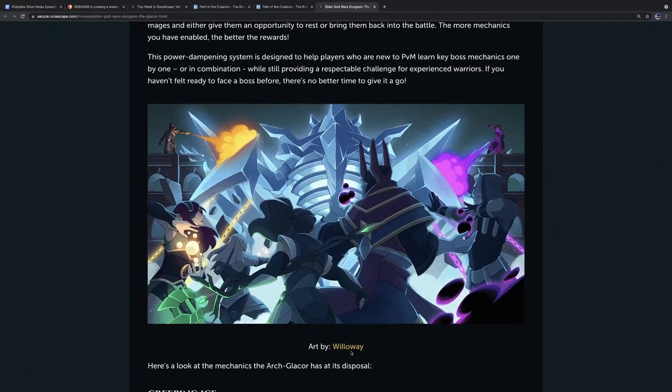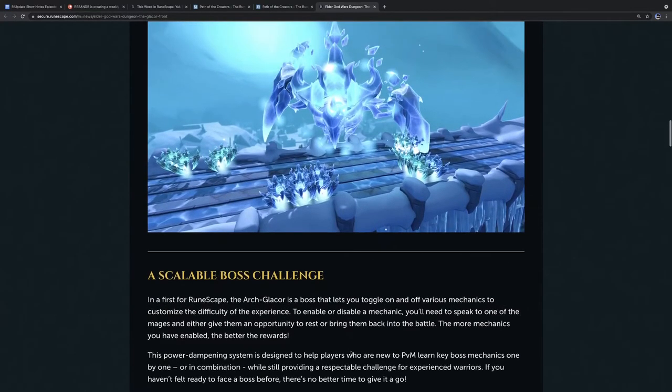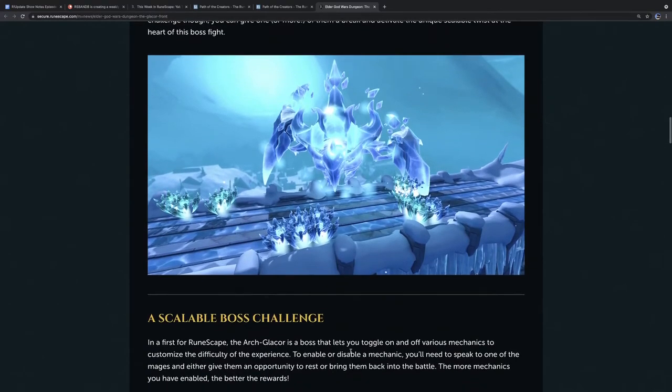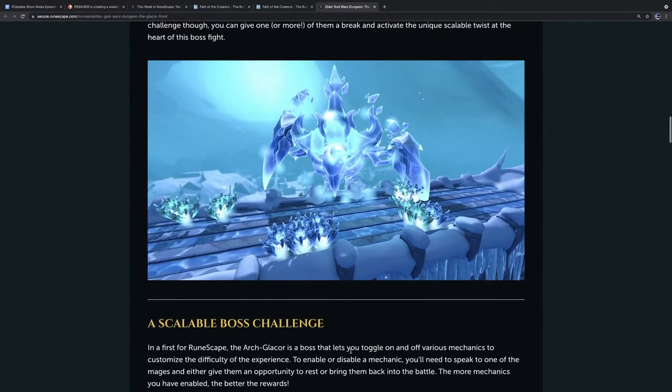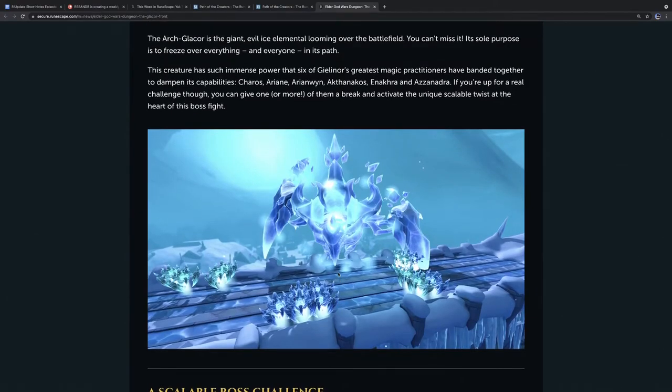The goal of this power-dampening system is to help players who are new to PVM learn key boss mechanics one by one or in combination. RR Man, you're not a PVM-er — are you into this? Oh, I'm so into this! Who needs training mode? You can just go in, tell the wizards they're like Amazon workers — all in — and make the boss fight super easy to start. Tannis, you're feeling a bit blue though? There's a lot of blue. A lot of blue and white. I can't unsee it now — it's too much.